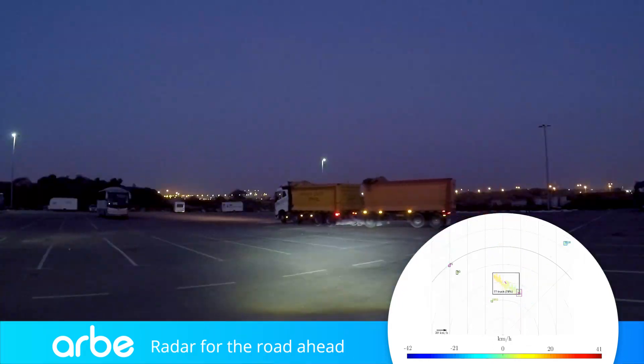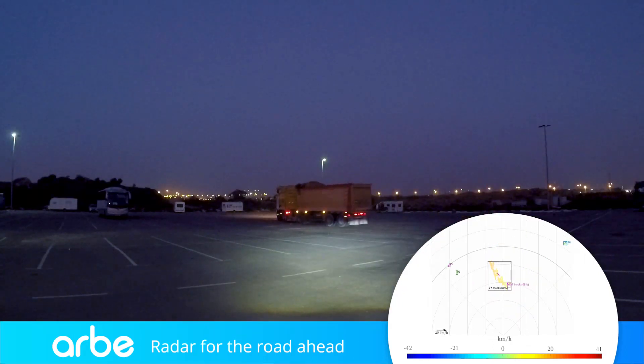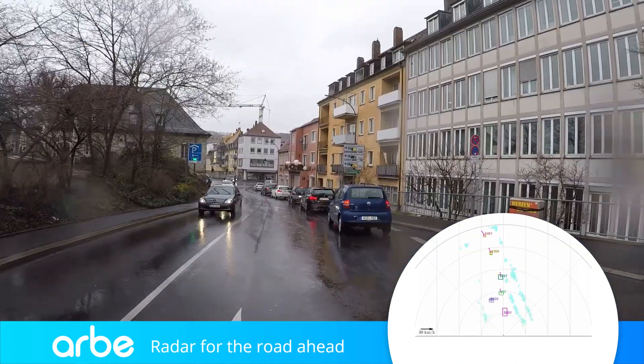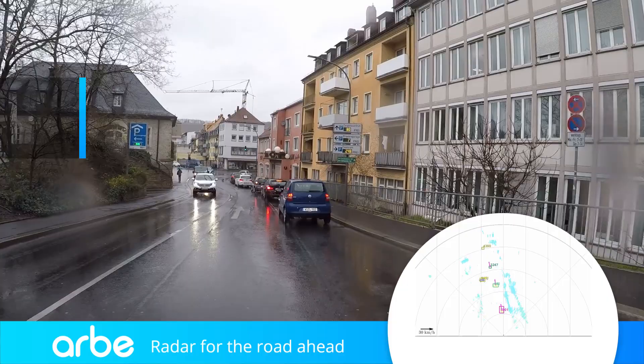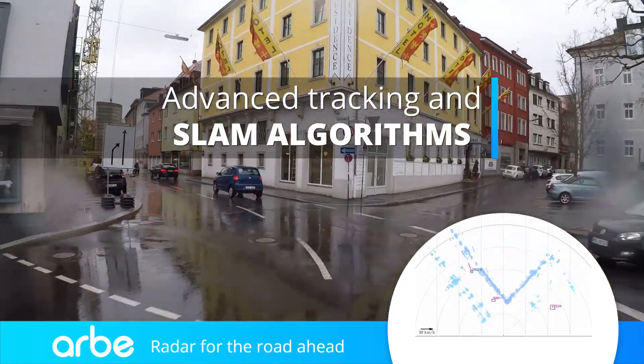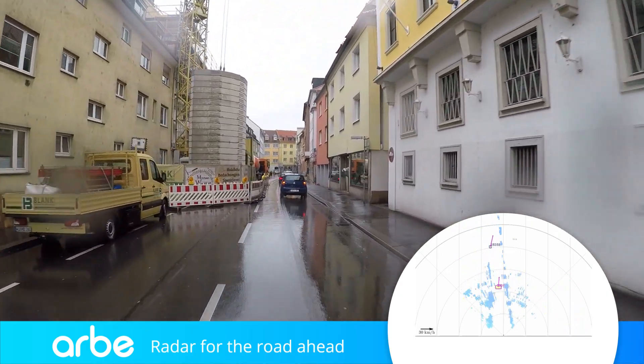The combination of high spatial and Doppler resolution enables tracking of object orientation through the velocity gradient. Phoenix's sensing abilities are enhanced by tracking and SLAM algorithms that classify objects, predict their trajectory, localize the car, and map its surroundings.